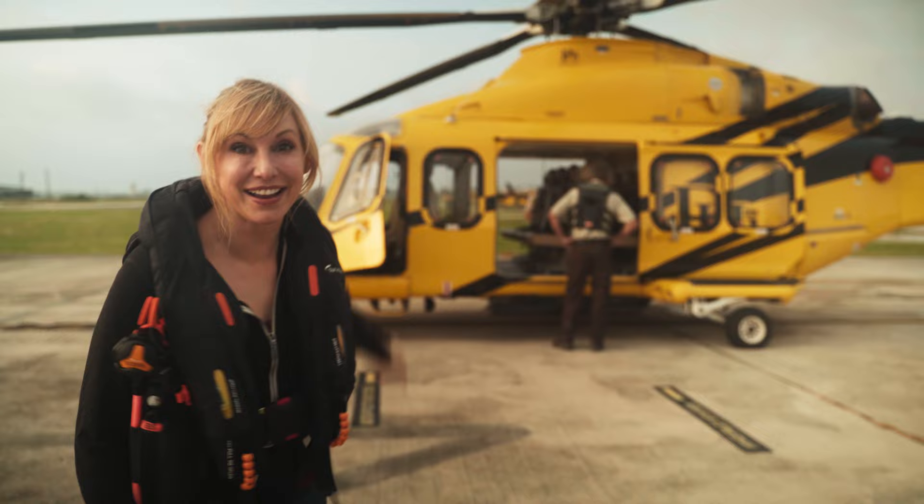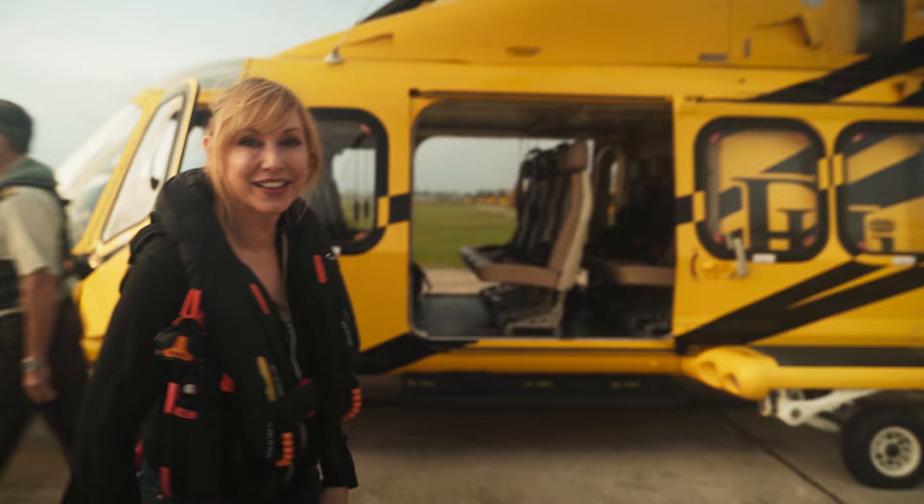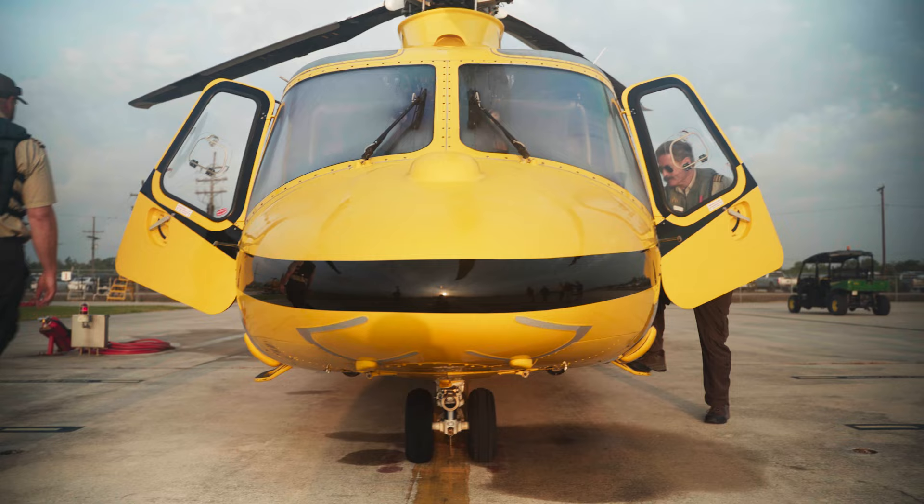I am so excited. Not just because I get to get on that helicopter right there, but because we're flying 150 miles offshore to Vito, Shell's new oil and gas platform.